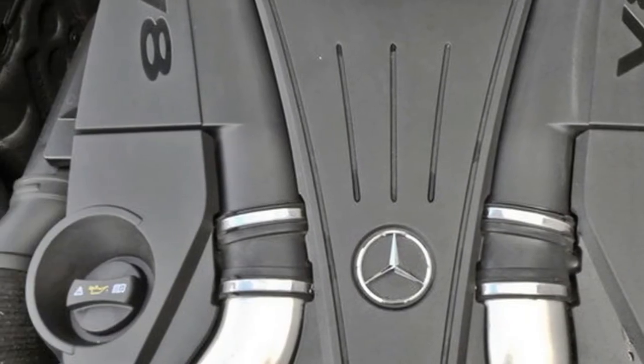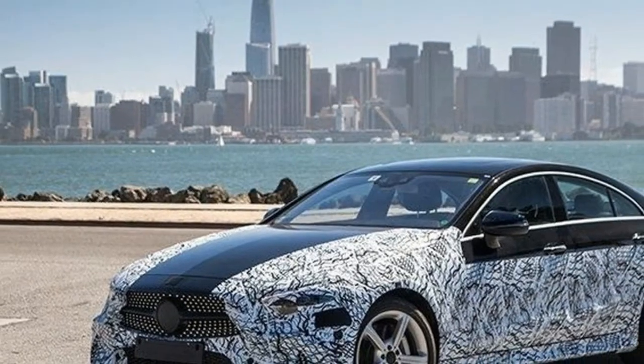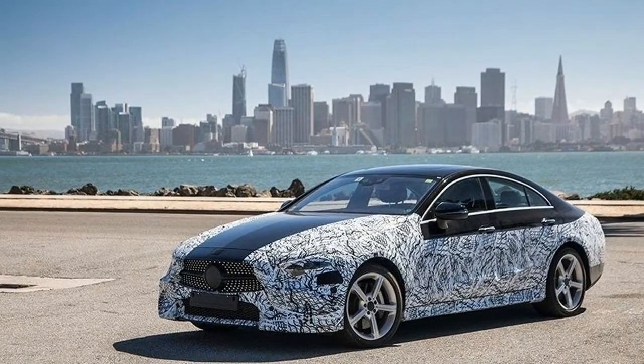The clock placed lower in the center stack rather than between the AC is a solid hint that the E-Class was used as inspiration here, but the overall layout is actually common to all current Mercedes-Benz sedans, including the compact C-Class.